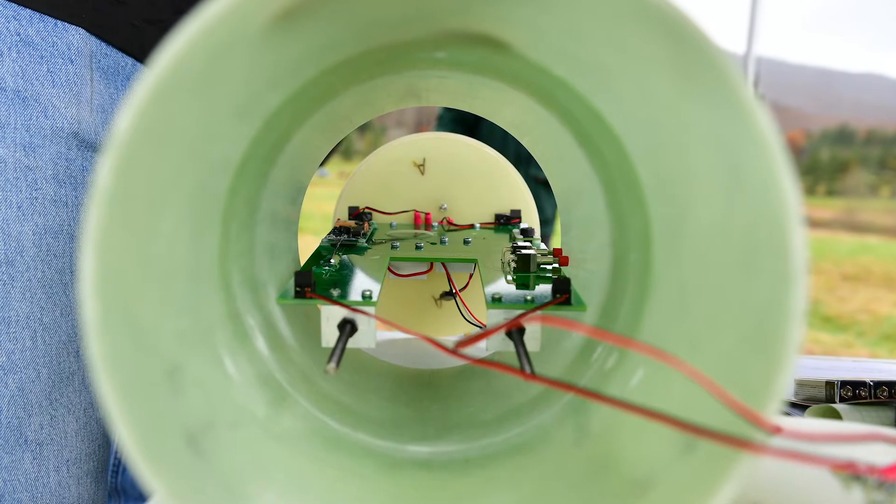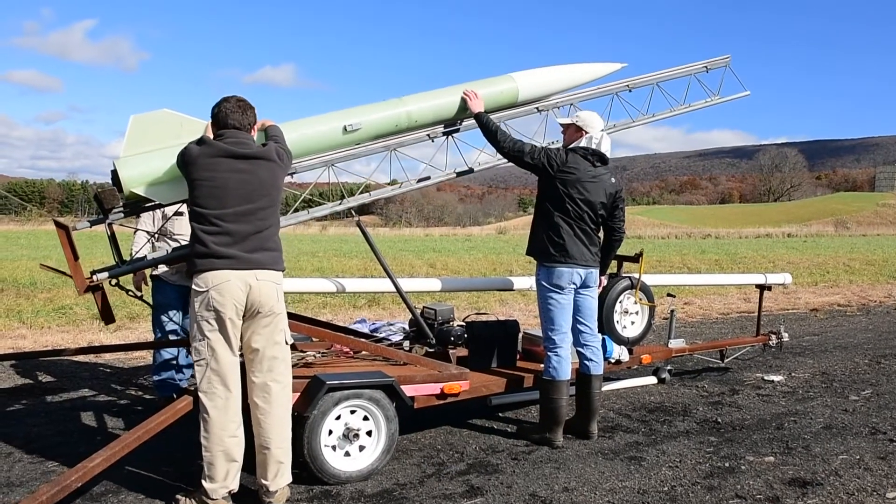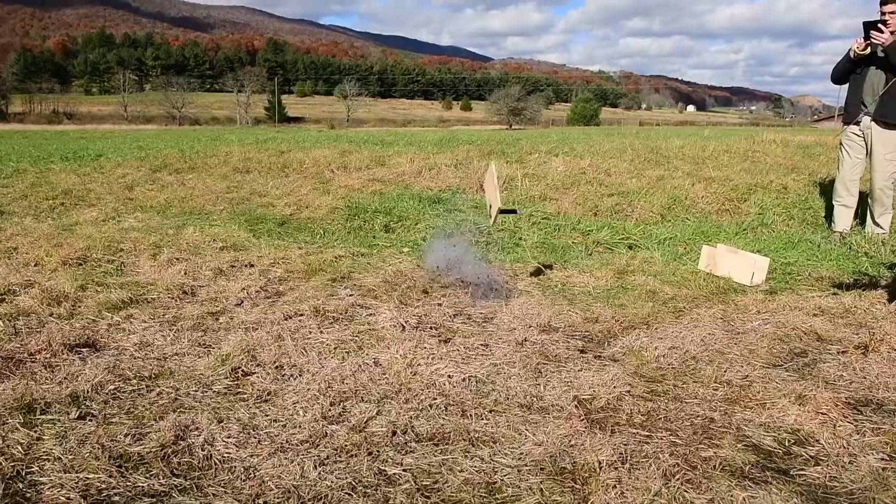This part of the test — what we're testing today — is just the first phase, which is the rocket portion. We're launching a 55-pound rocket about 1,000 to 1,200 feet in the air, and we're testing its recovery systems as well as some of the robot locomotion systems.